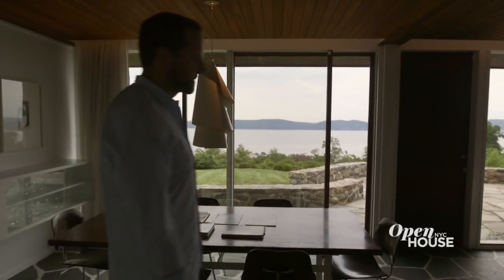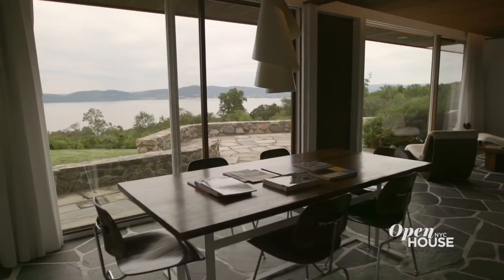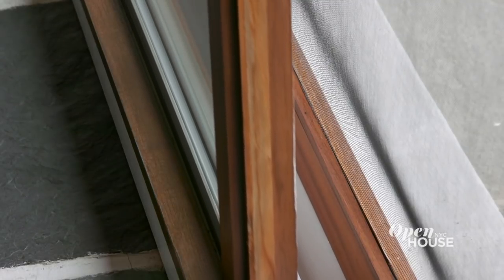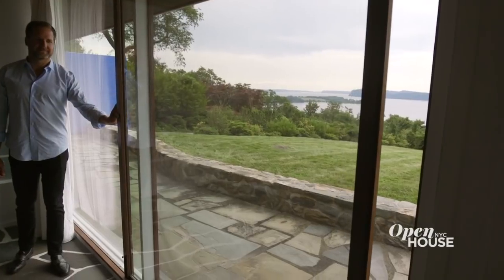The dining room here also has a full view of the Hudson River. One of the restoration elements that I'm most proud of is the windows, a detail that Breuer actually spent several years perfecting. It was a way of both being able to bring the exterior inside, but also — if you look closely — you'll see a sliding ball bearing track that he was able to engineer in the early fifties, which allows for these large panes of glass to slide easily.